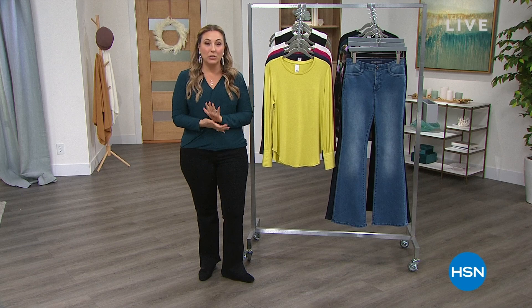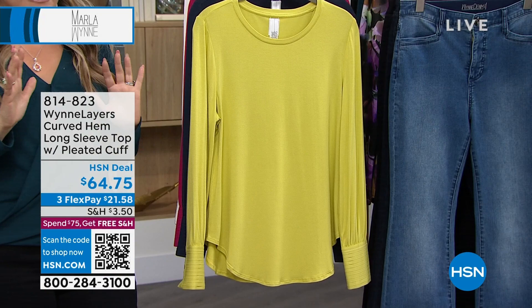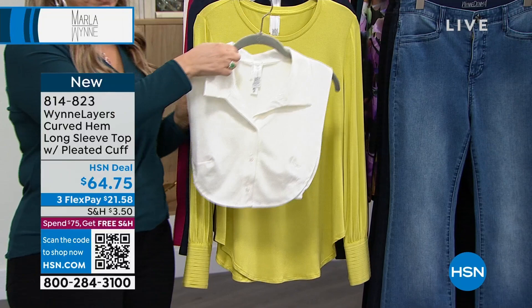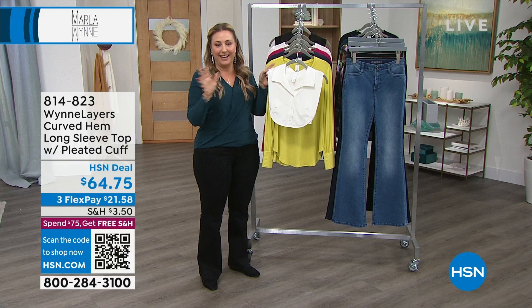The curved hem long-sleeve top is next to me and it's so incredibly versatile. You can tuck it in — Carol has it tucked in with the Dickie. We have it in black and white at $29.99 — it'll pop under anything and give you that collar without the bulk. You don't have to worry about it pulling or falling open. Dickies are a genius item. The black under that is really cool. It's 806-843, $10 on FlexPay.